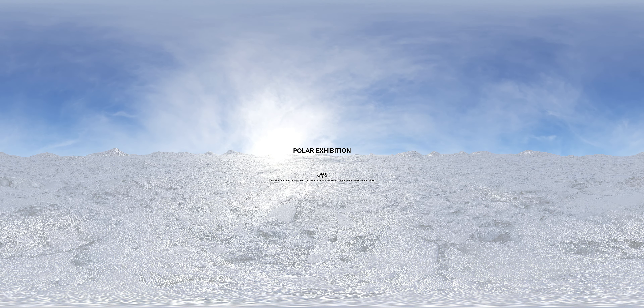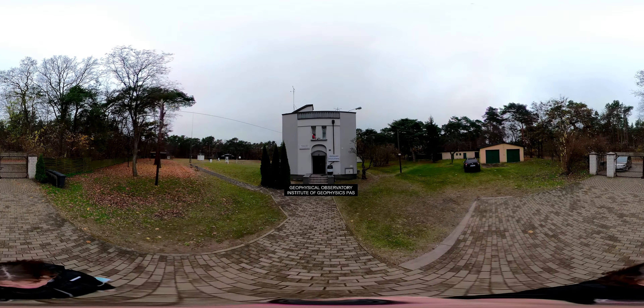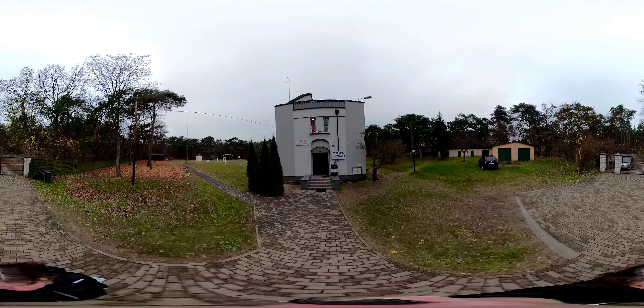Welcome to the Polar Exhibition at the Geophysical Observatory in Świder, which was set up in 1910, becoming the first magnetic observatory on Polish lands.